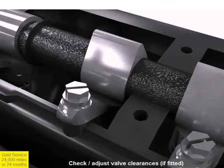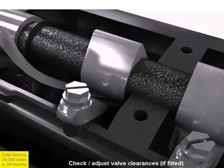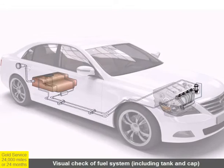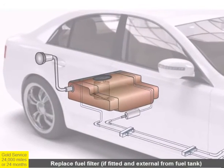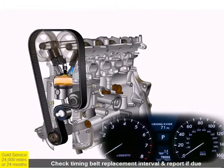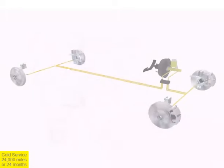On vehicles with adjustable valves, the clearance between the cam lobes and the valves is measured and adjusted as required. The fuel system, including the tank and fuel cap, is inspected, and where an external fuel filter is fitted, the filter is replaced. On vehicles with a timing belt, the manufacturer's replacement interval is checked and replacement is recommended if required.